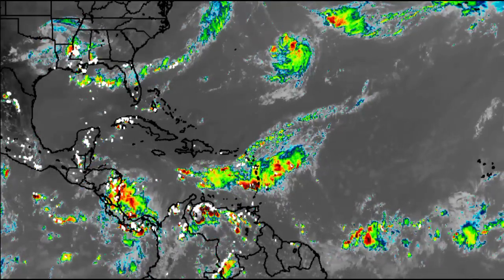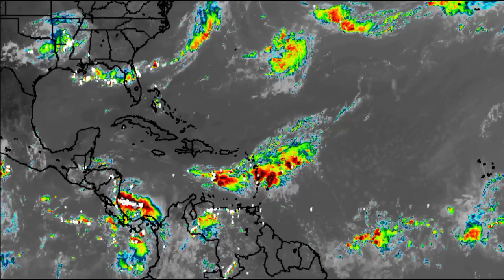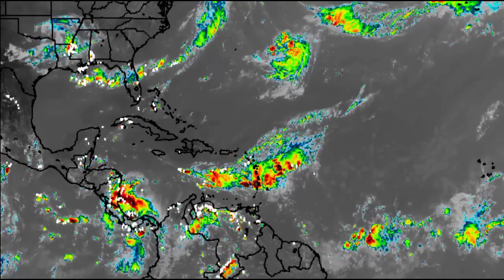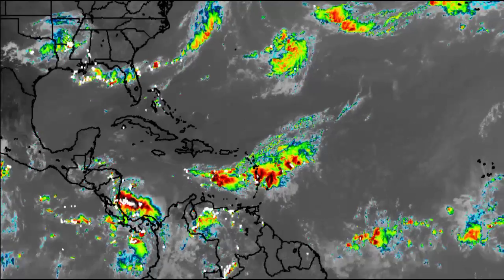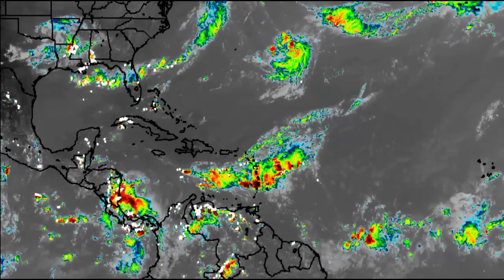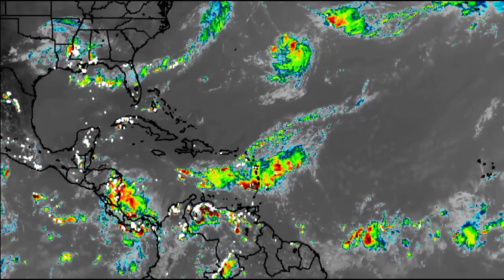Hey everyone, it is Dani and welcome to this update video this evening. I hope that you're all doing really wonderful. It might not be very pleasant for many of us thanks to the heat, but nevertheless, I'm here with an updated video to keep you guys posted on all that is happening this evening and what is expected as we head through the rest of today.